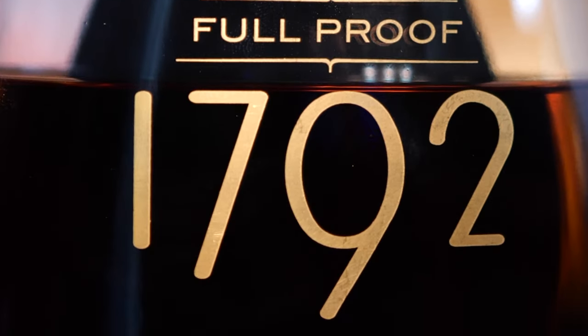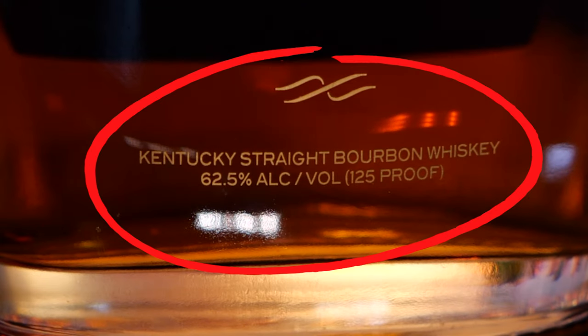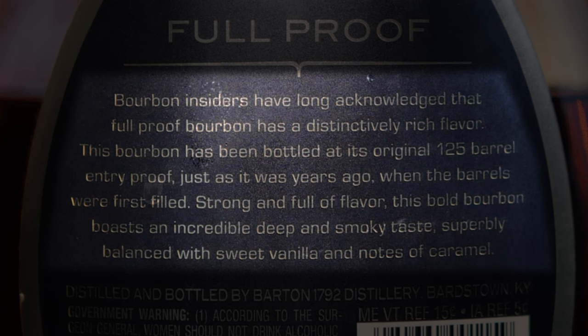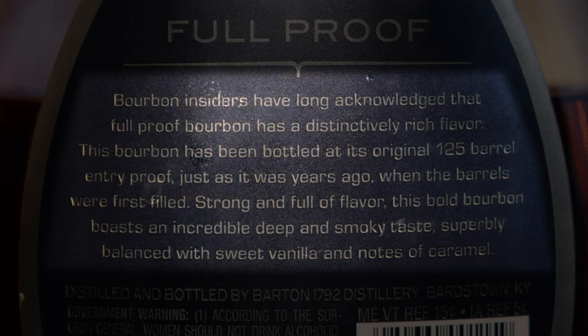Let's have a look at the bottle. On the front: Foolproof, 1792, Kentucky straight bourbon whiskey, 62.5% alcohol, 125 proof. On the back: 'Bourbon insiders have long acknowledged that foolproof bourbon has a distinctively rich flavor. This bourbon has been bottled at its original 125 barrel entry proof, just as it was years ago when the barrels were first filled. Strong and full of flavor, this bold bourbon boasts an incredibly deep and smoky taste, superbly balanced with sweet vanilla and notes of caramel.' Distilled and bottled by Barton 1792 Distillery, Bardstown, Kentucky.